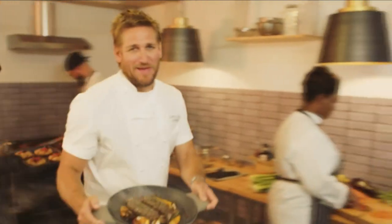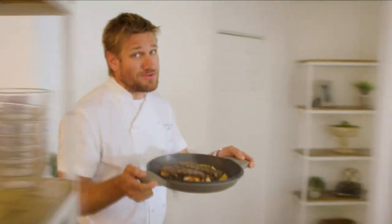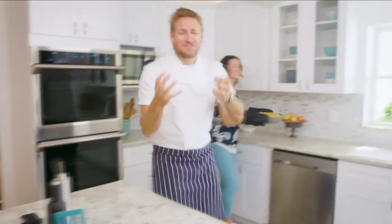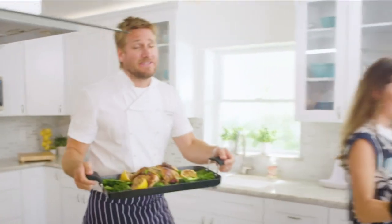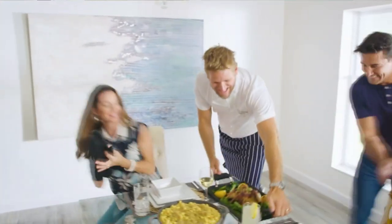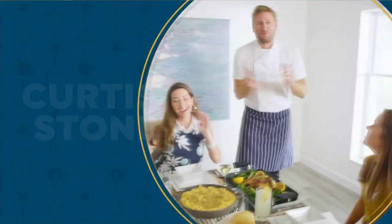Food has always been my passion, but the truth is even in the world's best kitchens, the tools can really make or break a chef. That's why I've developed this incredible innovative line for HSN - it makes the prep easy and the cooking a whole lot of fun. From my kitchens to your tables, let's turn the everyday into gourmet.